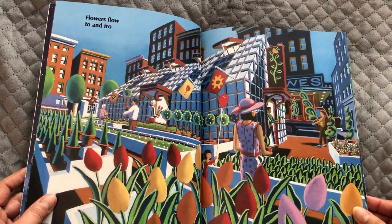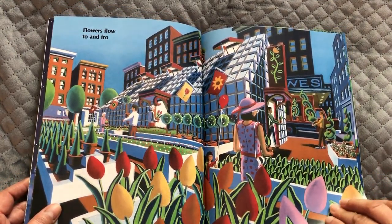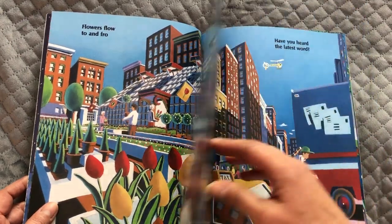Flowers flow to and fro. Never thought about plants being delivered, did you?